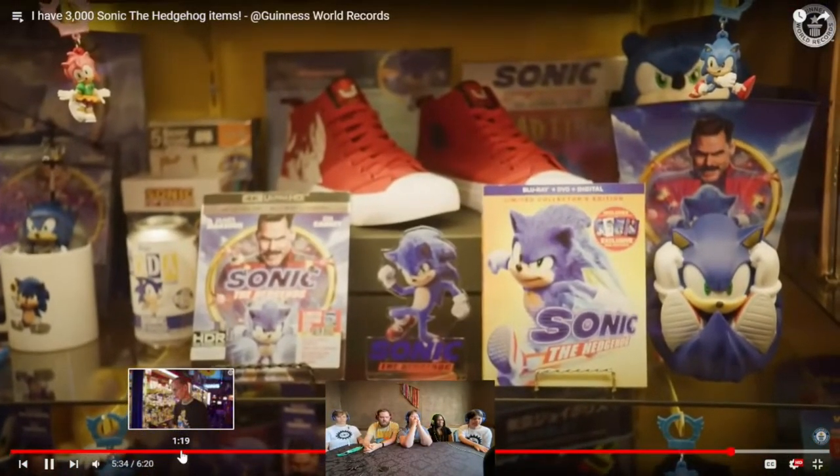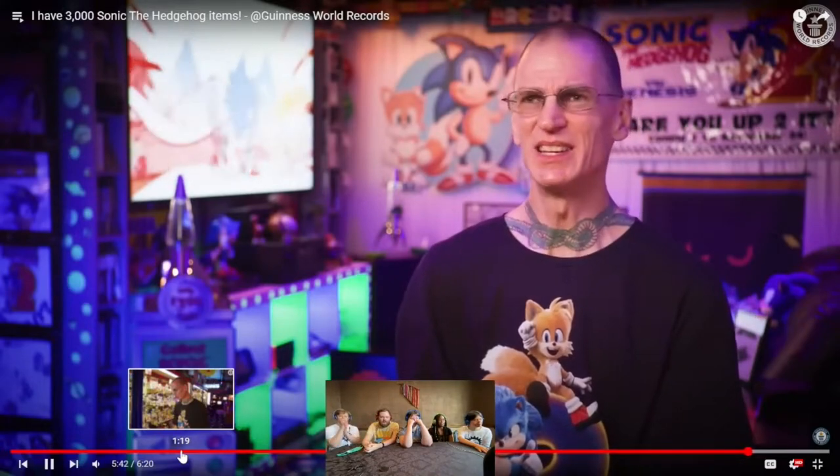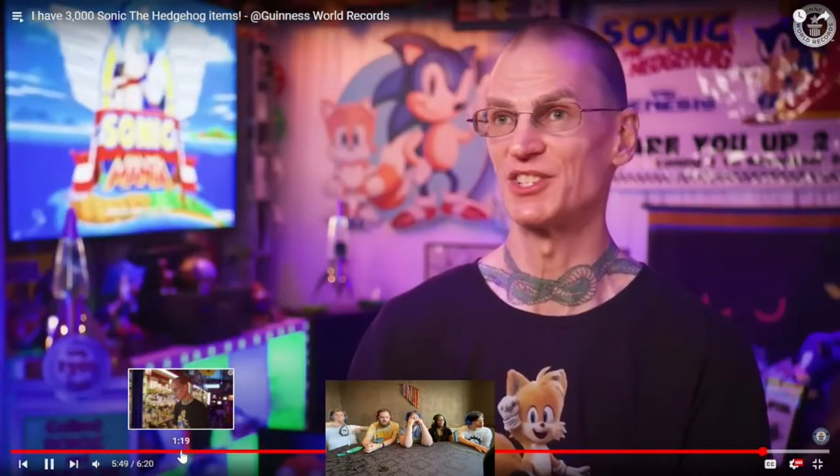These Sonic movies have been perfect — I have loved them very much. When the first Sonic trailer came out and everybody saw the appearance of Sonic, everybody was like, what is this, this is terrible. It would kind of look like me if I was painted blue. And I really believe if they didn't redo it, the movie would not have been a success.